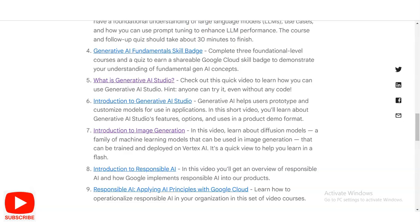Other courses include: Generative AI Fundamentals skill badge, What is Generative AI Studio, Introduction to Generative AI Studio, and Introduction to Image Generation. There is also a quick-view module and 'Introduction to Responsible Artificial Intelligence,' as well as a course on Responsible AI. In this, you will learn how to personalize responsible AI practices in your organization through a set of video courses.